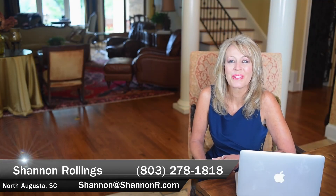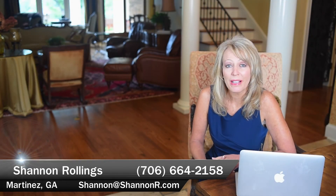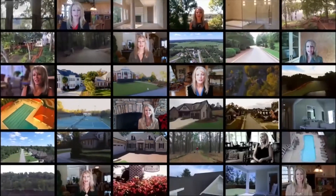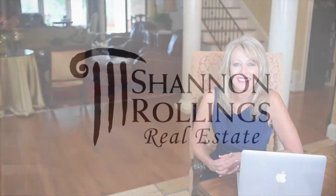Hi, I'm Shannon Rollins from Shannon Rollins Real Estate. When I'm out showing buyers homes, I'm frequently asked: what's the benefit or advantage of a two-story home versus a ranch home? Determining whether a ranch home or two-story home is a better fit for you is one of the first things you need to do when you're starting your home search.